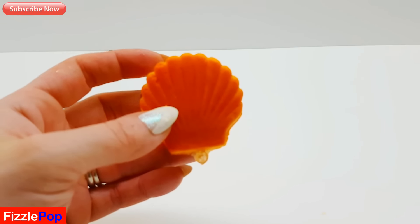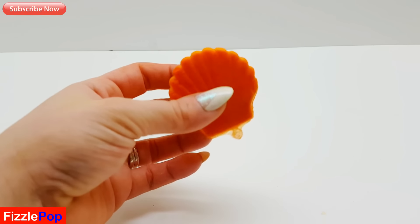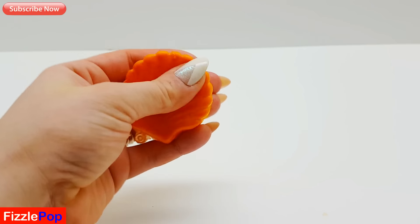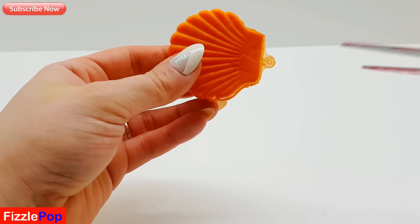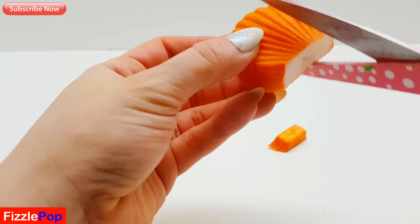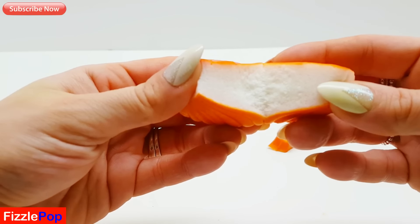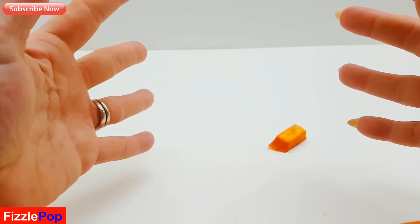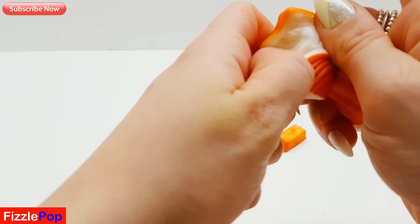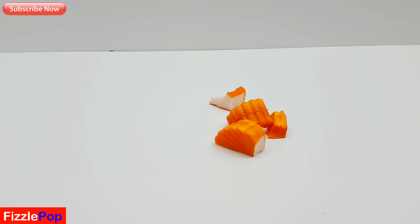Next, we've got this lovely looking squishy shell. Now this is not slow rising unfortunately, but it's still super pretty because it's a seashell - still cute. So we're going to cut it. I'm going to have to use my scissors. My scissors did it! Not the best squishy, is it? Let's see if we can tear it. Trusty nails. Yeah, quite boring guys. That's it for the seashell squishy!